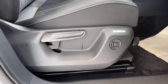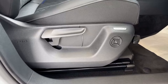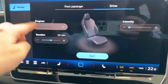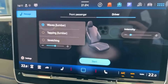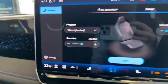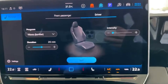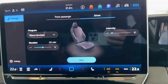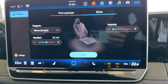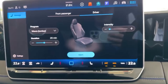Brand new to the 2024 Tiguan is the addition of massage seats, available in the Elegance and R-Line models. There are a few different settings — waves, tapping, and stretching — and you can change the intensity and duration for both driver and passenger. On longer journeys you set it longer, on shorter ones a bit shorter. It actually decreases fatigue and keeps you more focused on driving — a lot of people think it'll make you fall asleep but it just relieves fatigue.